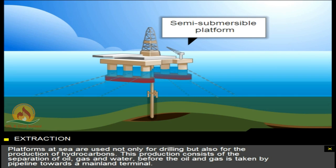Platforms at sea are used not only for drilling but also for the production of hydrocarbons. This production consists of the separation of oil, gas, and water, before the oil and gas is taken by pipeline towards a mainland terminal.